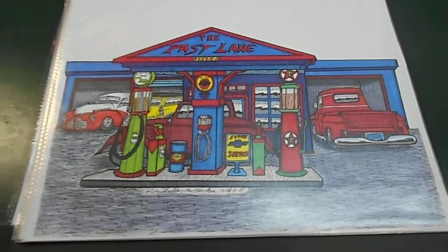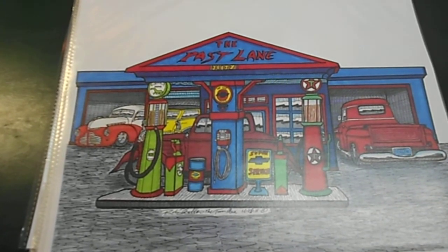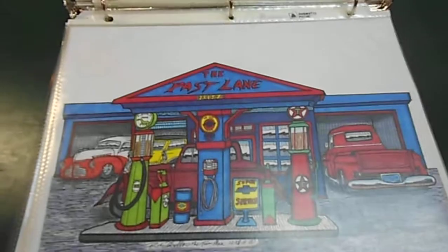This is the Witherspoon collection, the Past Lane. 41 Chevy sedan, 56 wagon, 34 Chevy Coupe, and a 57 Chevy pickup.